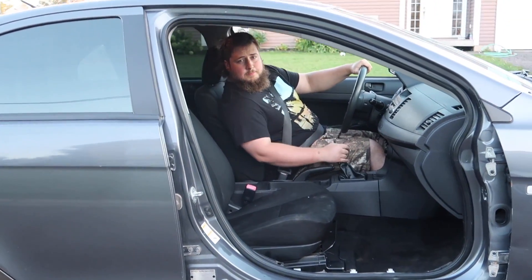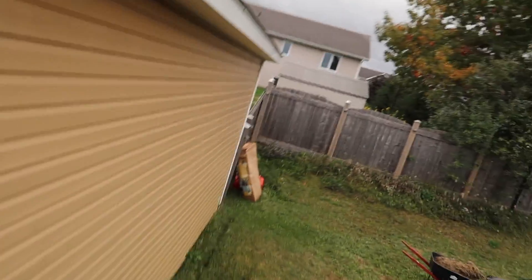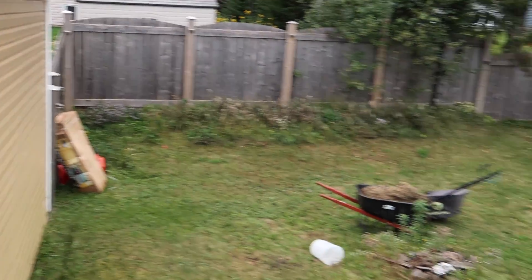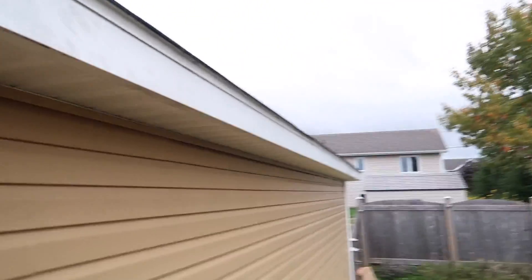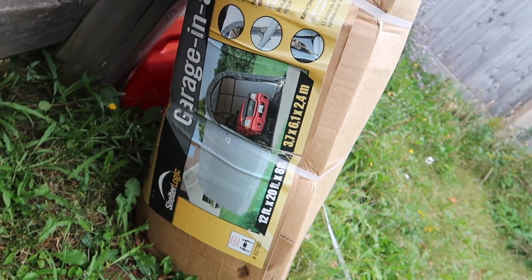I'm Pete Bennett and you're watching Big Bennett TV. What's up guys? So today, if you can see over there, there's a nice soggy box in that empty space in the corner. We're going to be setting up a nice garage storage — tarp garage, whatever you want to call it — because it's fall right now, winter's upon us, and we need some good storage for all the cars, vehicles, and stuff. This right here is a 12-foot by 20 by 8 garage in a box.